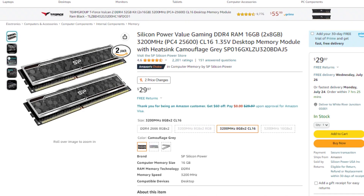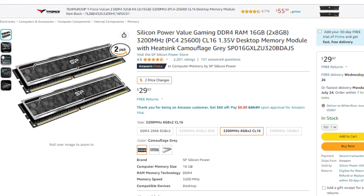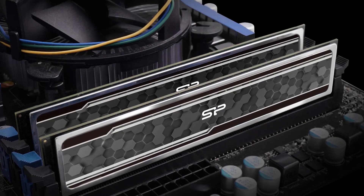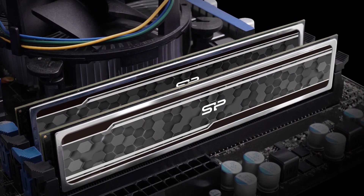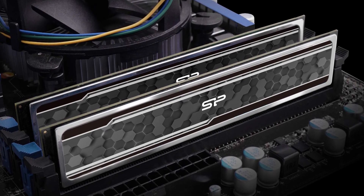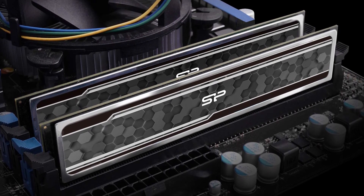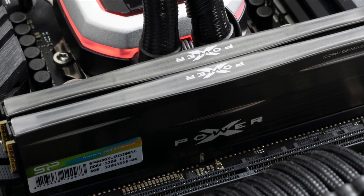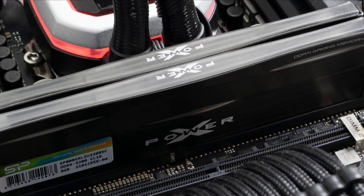For the memory kit, we have the Silicon Power Gaming 16GB RAM kit — 2x8GB DDR4 at 3200MHz. You can go ahead and buy a more expensive kit for 32GB if you want. That will give you an advantage for streaming especially, or content creation, but it's going to come at a premium — so if you're willing to spend around $20-30 extra, feel free to do so.